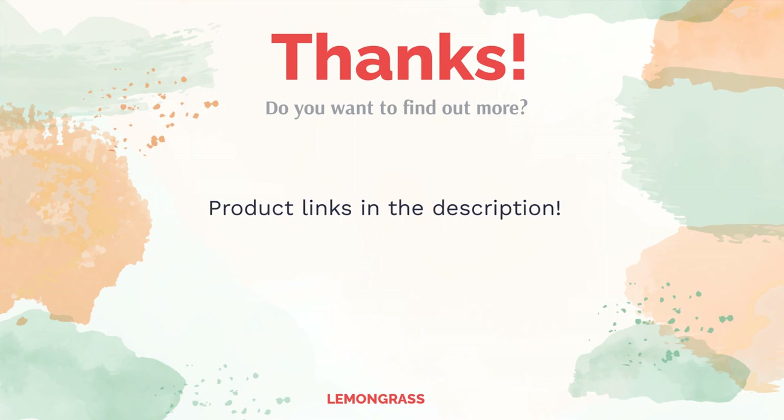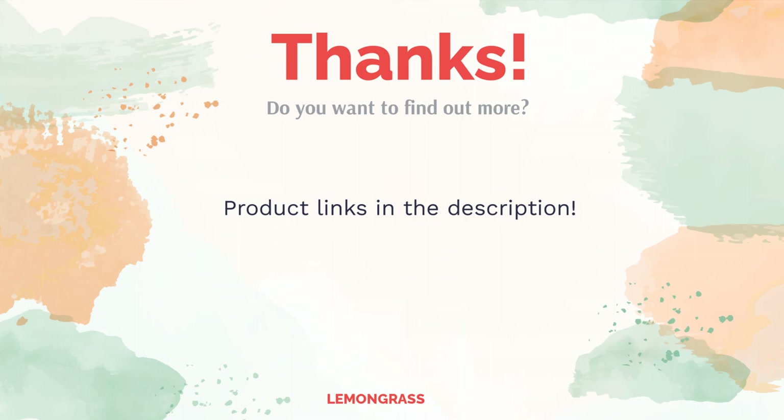Leave a comment for us. You can find the product links in the description of the video. Remember to like and subscribe to the channel to keep up with the latest reviews.